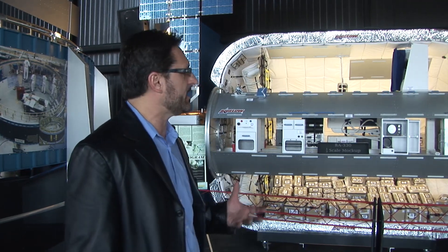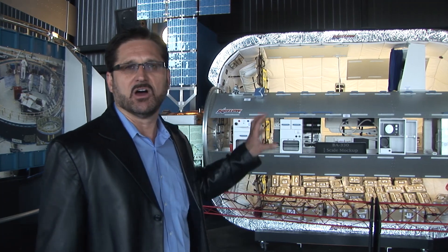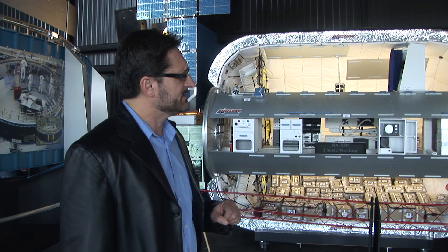So third world countries and other resource organizations can buy space — or actually lease space — on orbit. And this is very cool.